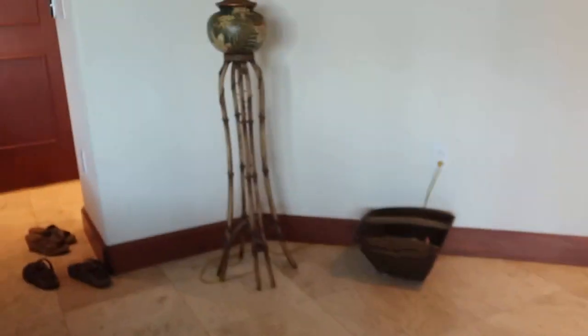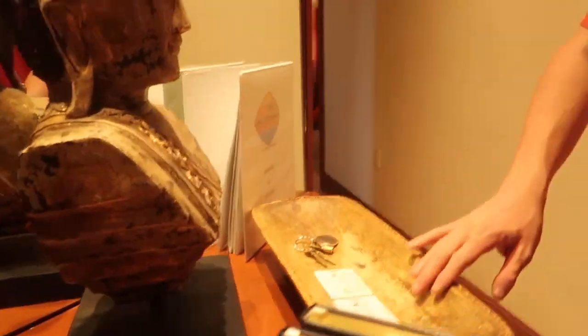We have like a dining table. Now just come with me as I show you the other bedrooms. Oh my god, this is just insane.